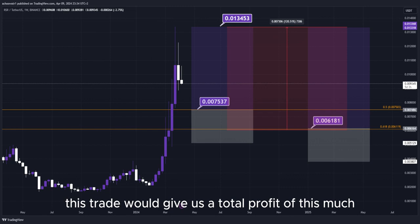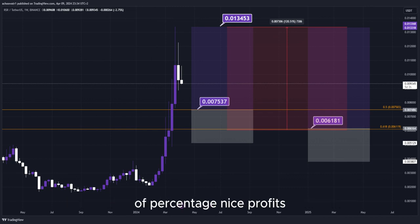This trade would give us a total profit of this much percentage — nice profits, quick and easy trade. That's about it for more live updates in real time.